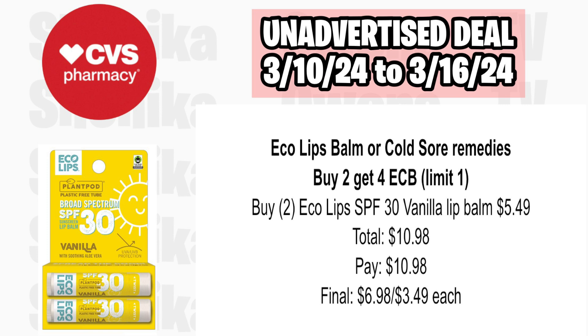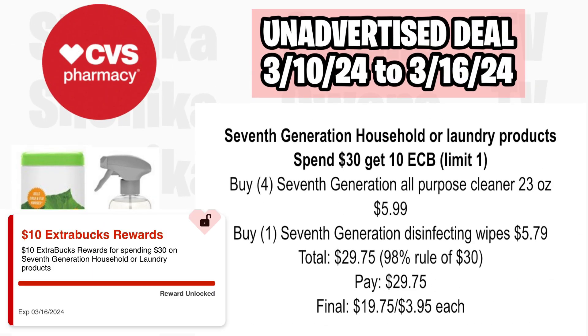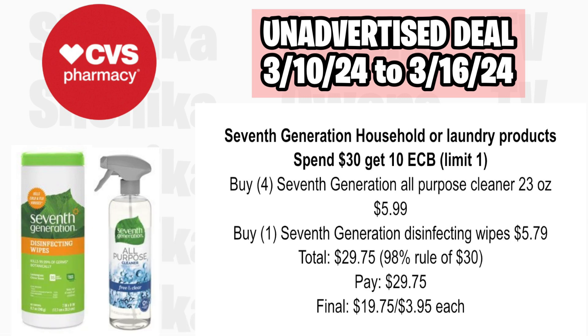7th Generation household or laundry products are spend $30, get a $10 ECB, limit of one. Pick up four of the 7th Generation All-Purpose Cleaner at $5.99 and one 7th Generation Disinfectant Wipes at $5.79 — all five totaling $29.75, which is the 98% rule of $30. You'll pay $29.75, get back $10, making the final cost for all five $19.75 or $3.95 each.